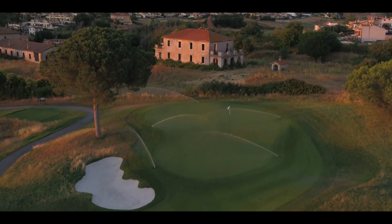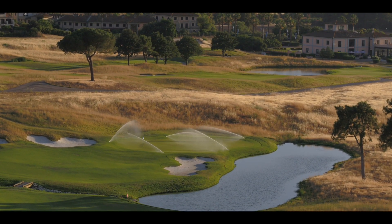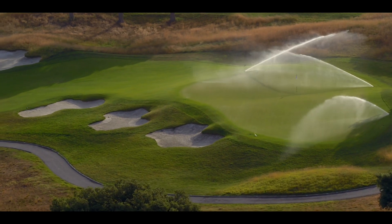Here we just irrigate the key areas in play, like the fairways, semi-rough, and greens. That's part of the water management strategy we use here — we try to save as much water as possible. The plan for Marco Simone in the short term is to fully irrigate the golf course with recycled wastewater.